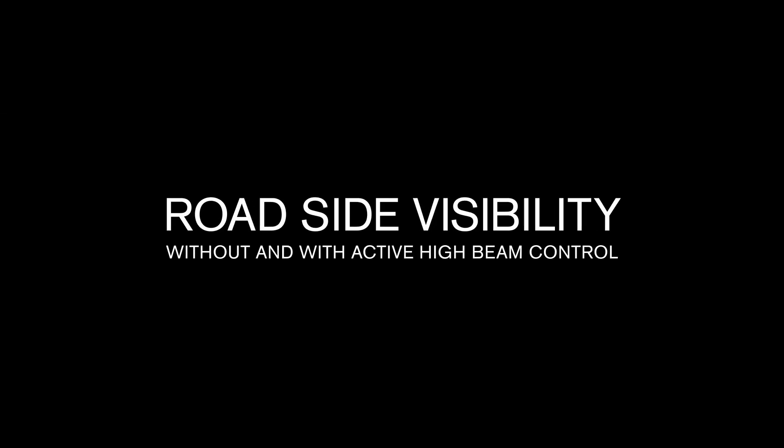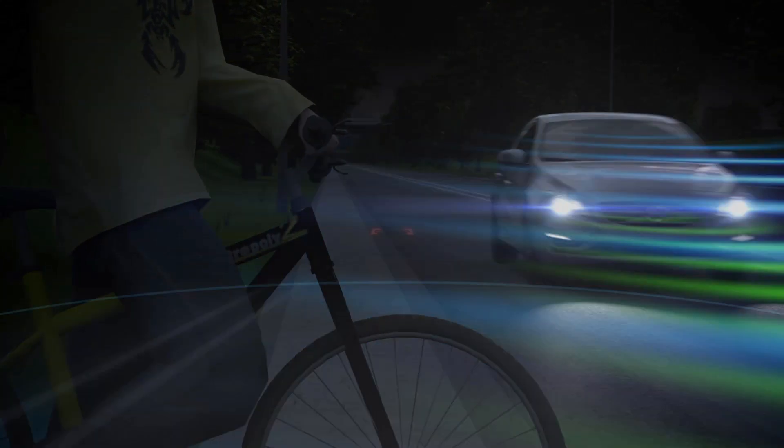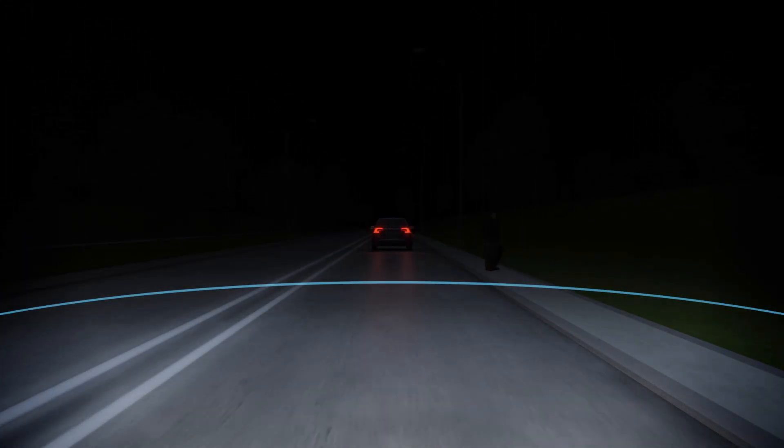In this next demonstration, roadside visibility is shown both with the system inactive and then active. The difference between the two is literally night and day.